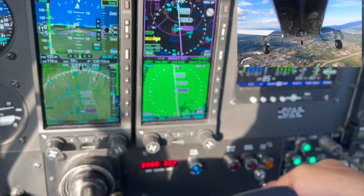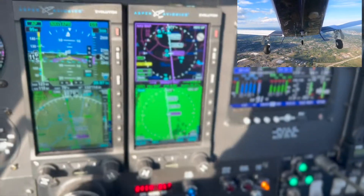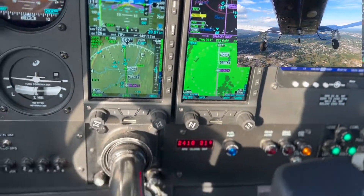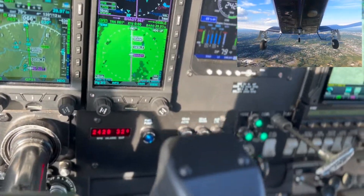3-9-9-8, contact departure. Transport 32-9-4 heavy, contact departure. Order departure, good day, transport 32-9-4 heavy. Ground, jet edge 151 at New World, ready to taxi with X-ray.